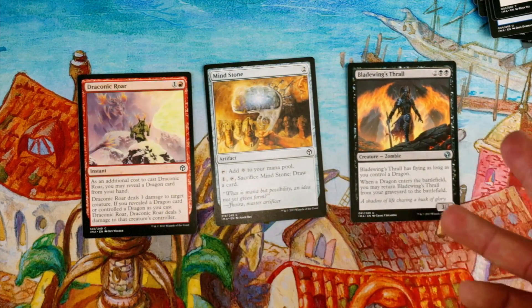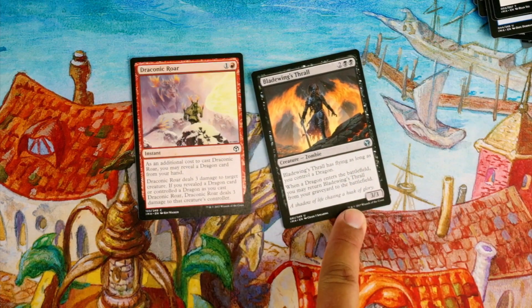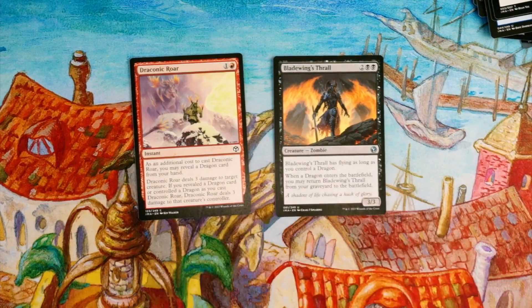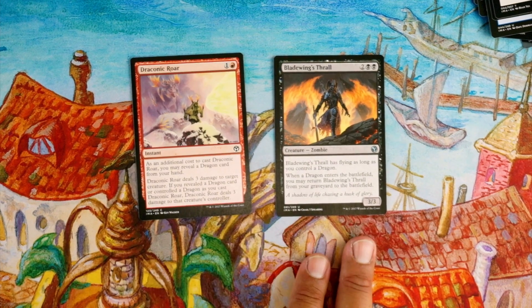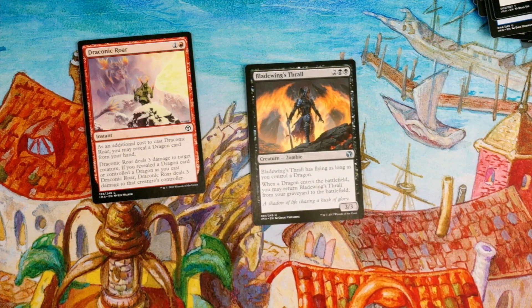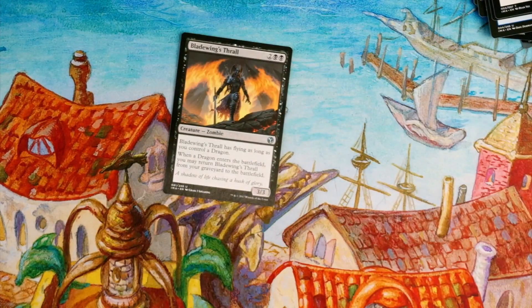That was not an exciting pack at all. So we have Mind Stone which is fine but not first-pickable. Then we have removal — Draconic Roar — and a creature that's pretty good: Bladewing's Thrall. If you take it first you can drop dragons when they come around — they're both dragon cards. Bladewing's Thrall is a recurring creature that can have flying for four mana, which is really good, but Draconic Roar is really good removal too. I'll take Bladewing's Thrall.